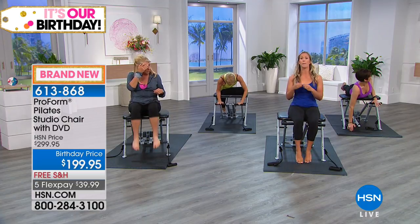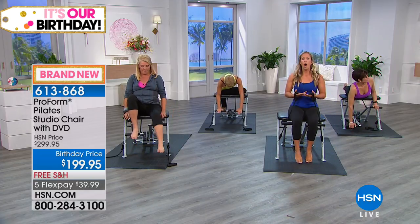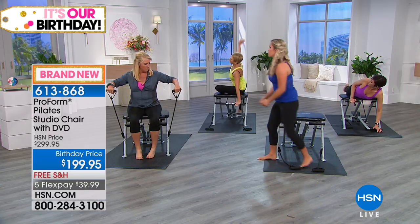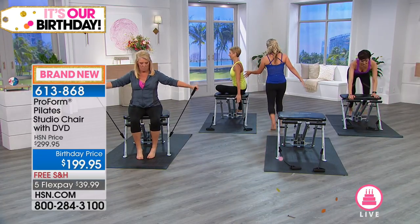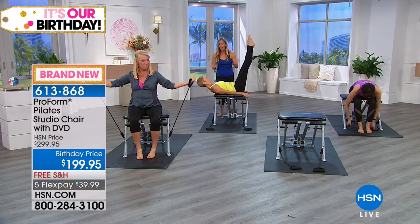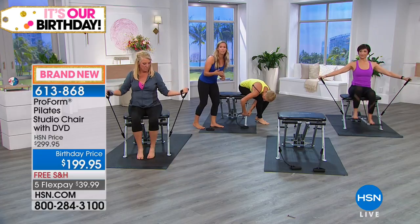We've added bungees to the Pilates chair, which allows us to take all the Pilates exercises and add resistance. We're going to come to a basic hundred — a staple in Pilates. We'll move the band to the back and add resistance to it. Arms are straight, and of course we're using that core — what we call the powerhouse, the house of our power.